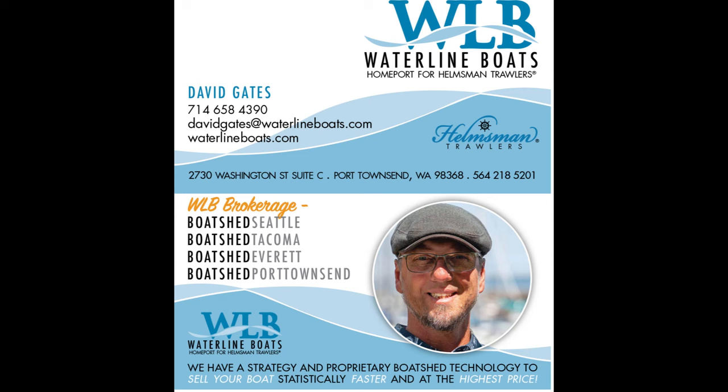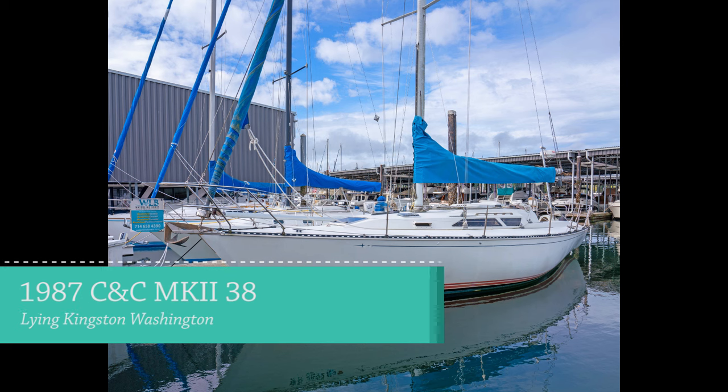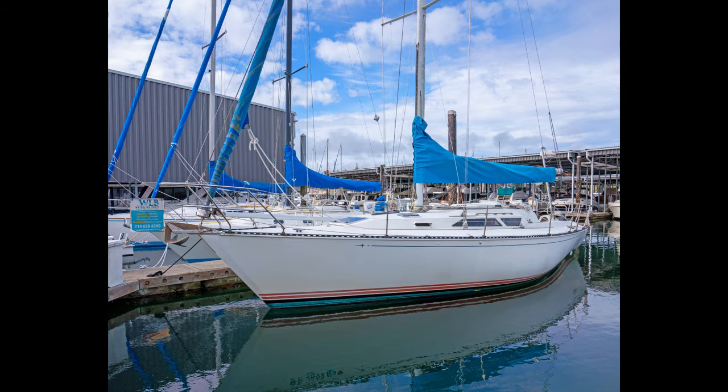Hi, David Gates, Waterline Boats, Fort Townsend, Washington. Offering for sale is this 1987 C&C MK2-38 Sloop Cruiser Racer.